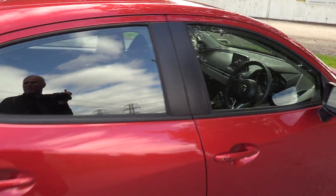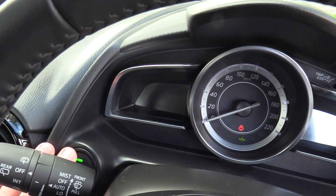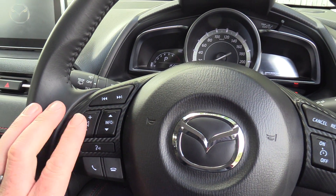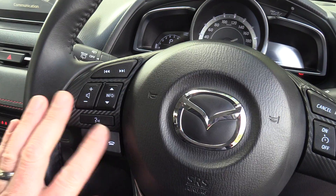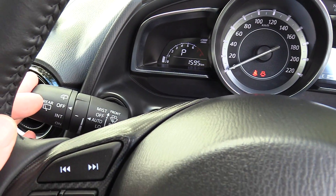Height adjustment on the driver's seat, and rake and reach on the steering column. The steering wheel is multifunction and leather wrapped. We have volume controls for audio and Bluetooth, trip computer functions, Bluetooth with voice control, cruise control, auto lights and rain sensing wipers.